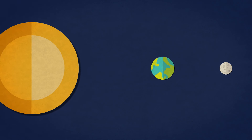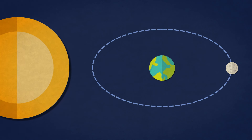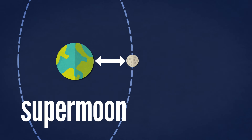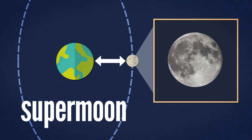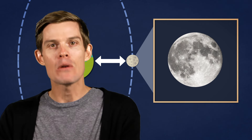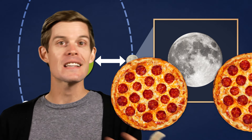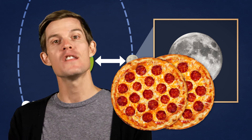Not every eclipse is the same. Like every orbit, the moon follows an elliptical path. And when a full moon lines up with its closest approach to Earth, we call that a supermoon. The lunar face can appear up to 14% bigger and 30% brighter. Well, that may sound like a lot, but it's only like the difference between a 15-inch pizza and a 16-inch pizza. Chances are, your eyes wouldn't even notice if you didn't know it was happening.